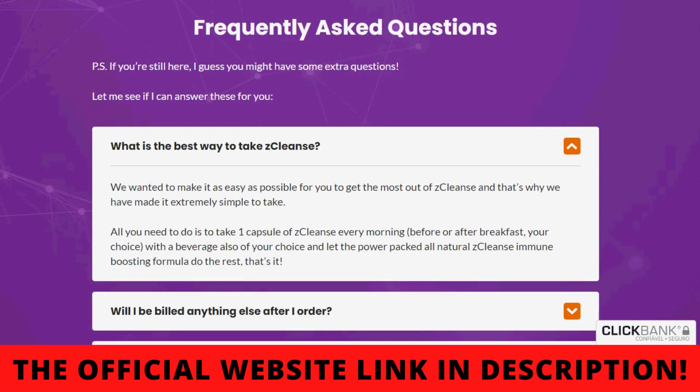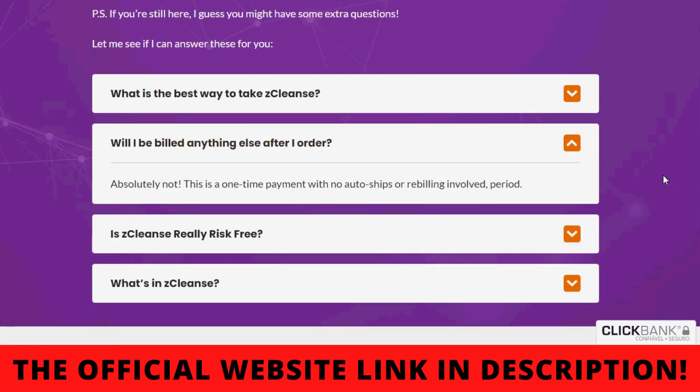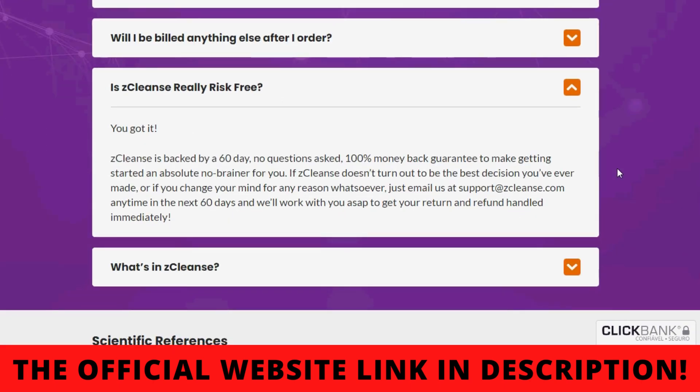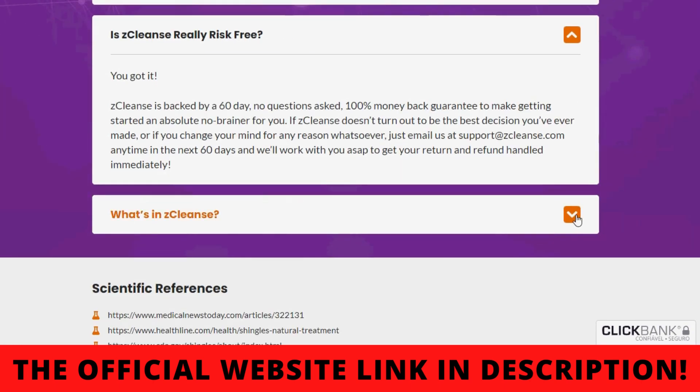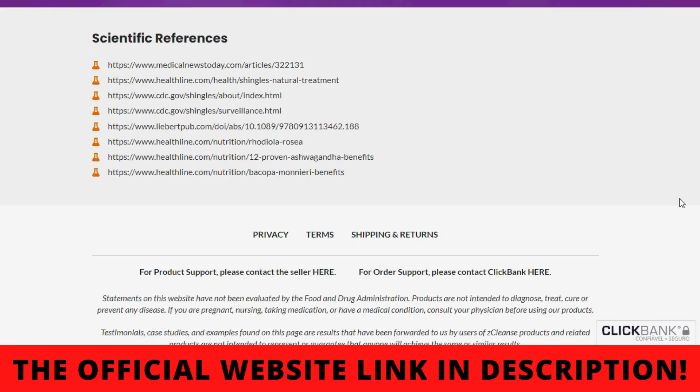I wanted to make this video to clarify all doubts about Z-Cleanse and also to warn you about the scams that are happening out there. If you are going to buy this product, buy only on the official website so you don't experience any kind of problem. Also, remember to use it correctly for the best results. And if you have any questions, you can leave a comment below and I'll answer you. See you.